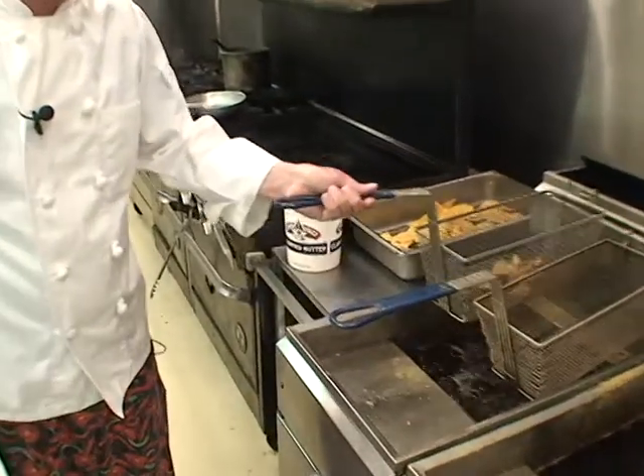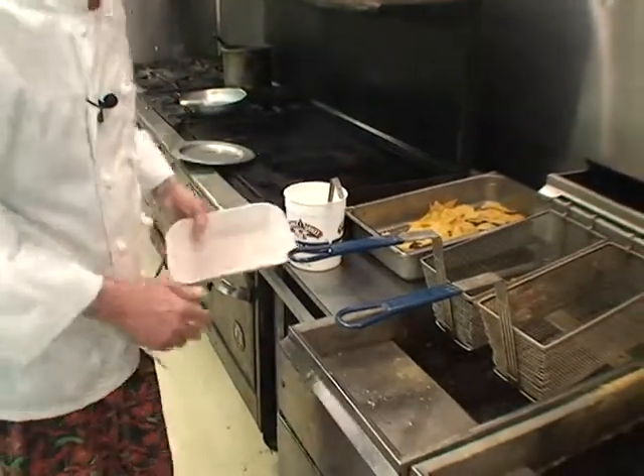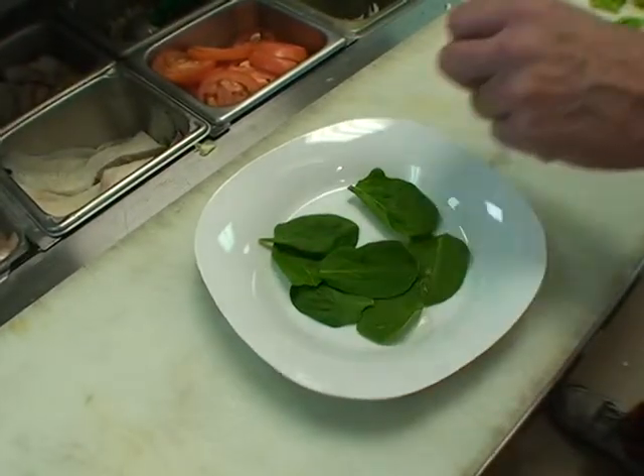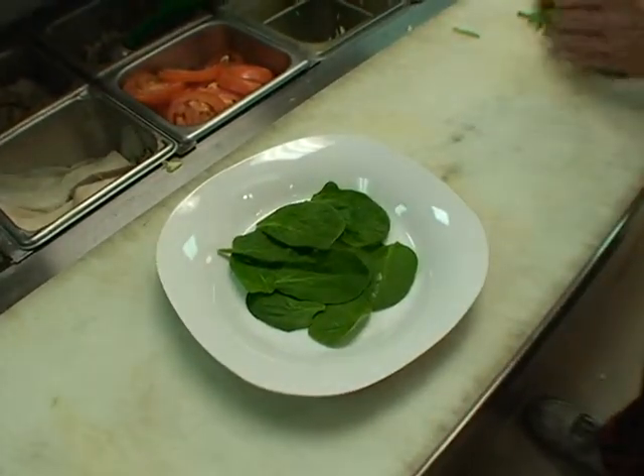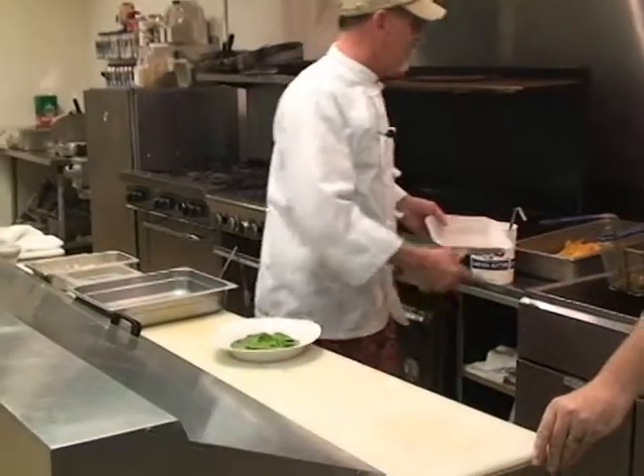We just cook them to the golden brown. Oh yeah, looking like they're well done. They're there right now. Yes, sir. Let that drain just a second. It's really important to have that grease hot ahead of time. Oh yeah. 360 degrees is a good temperature.